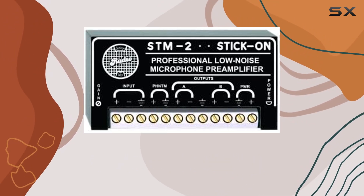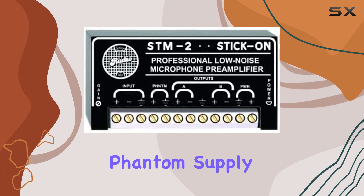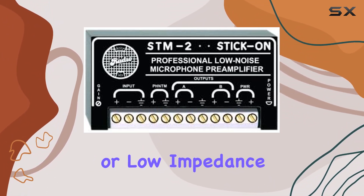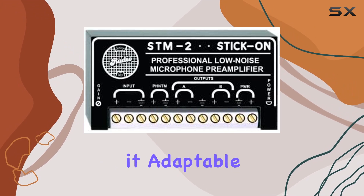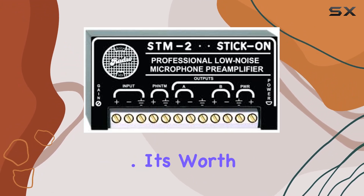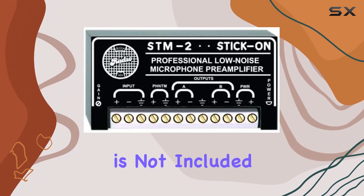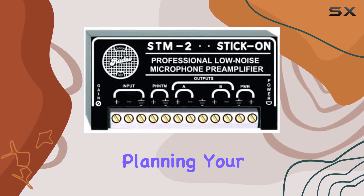Two balanced or unbalanced outputs provide flexibility in connecting to different devices, and the optional phantom supply input expands its functionality. The STM2 can handle high or low impedance loads, making it adaptable to a variety of audio systems. It's worth noting that the RDL PS24 power supply is not included, so keep that in mind when planning your setup.